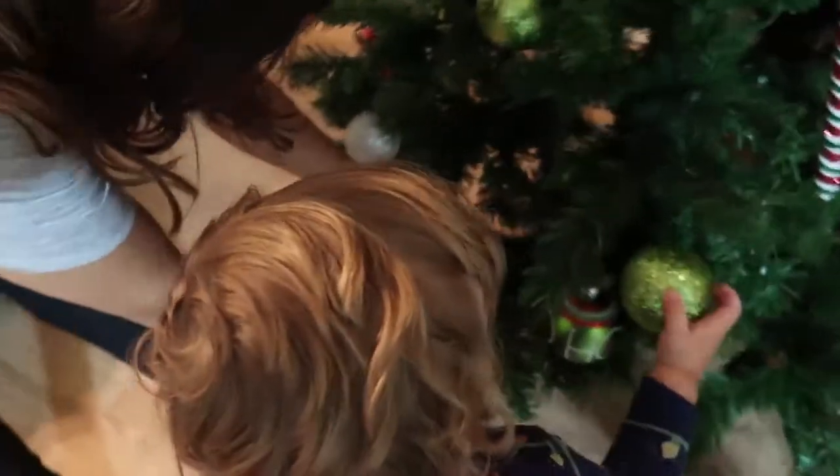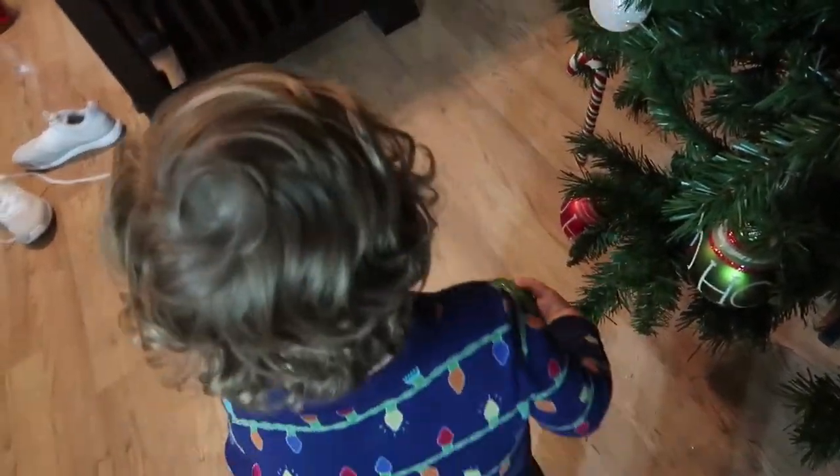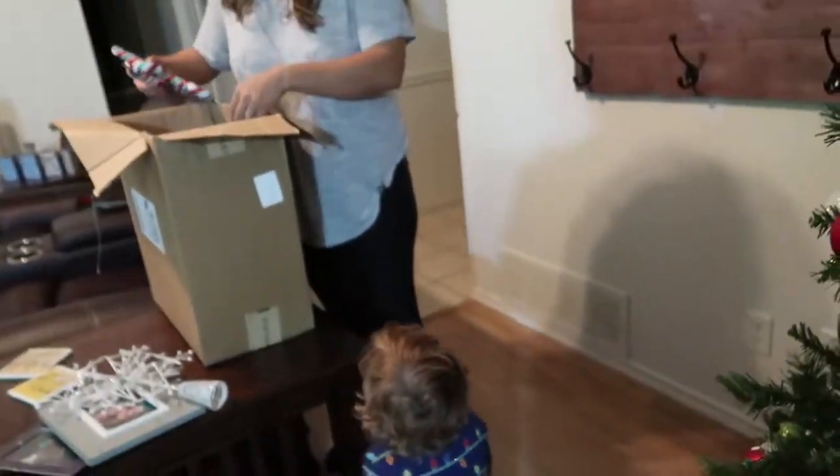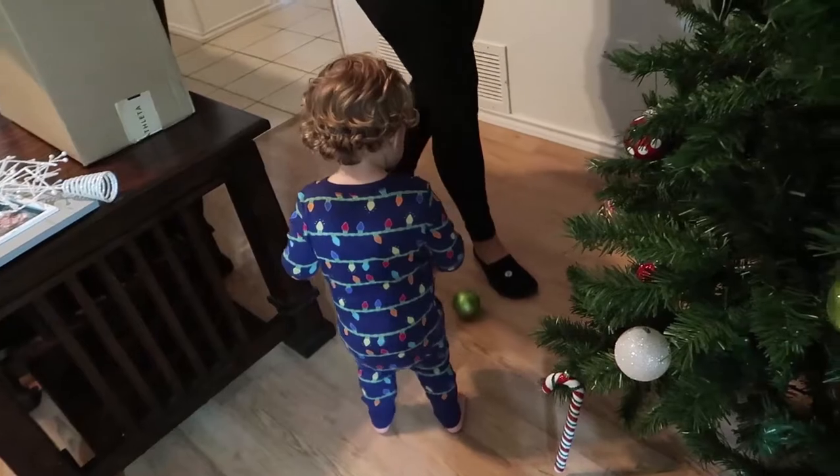Decorating with a two-year-old is not an easy job, baby. Because as soon as you tell him no — Coop, no, don't do that — the fit commences.